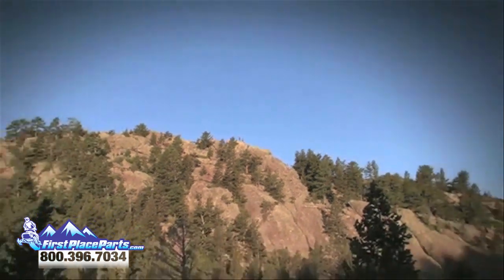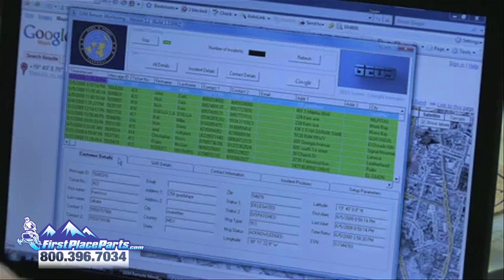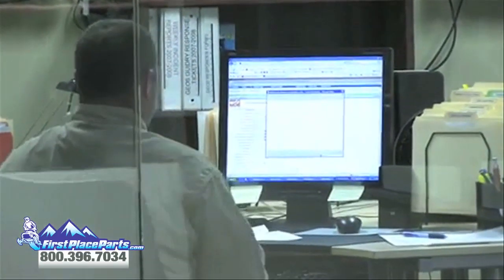In a true emergency, send an SOS message to the GEOS International Emergency Response Center, who will notify local authorities.